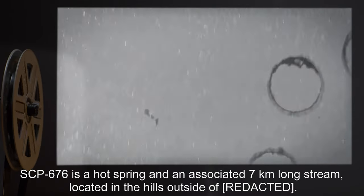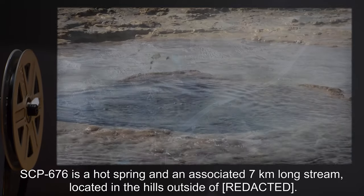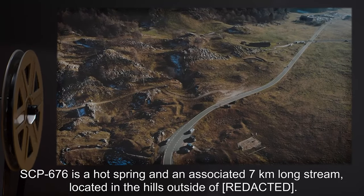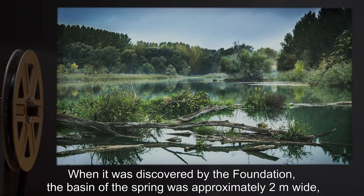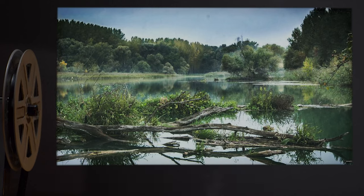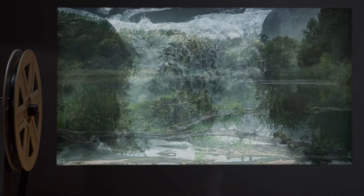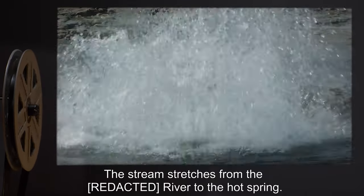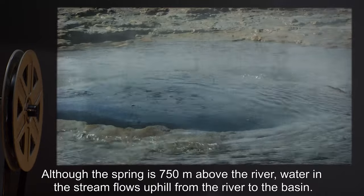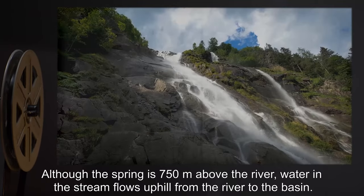SCP-676 is a hot spring and an associated 7-kilometer-long stream, located in the hills outside of R.I.P. When it was discovered by the Foundation, the basin of the spring was approximately 2 meters wide, but it has since expanded to over 90 meters in diameter. The stream stretches from the R.I.P. River to the hot spring. Although the spring is 750 meters above the river, water in the stream flows uphill from the river to the basin.